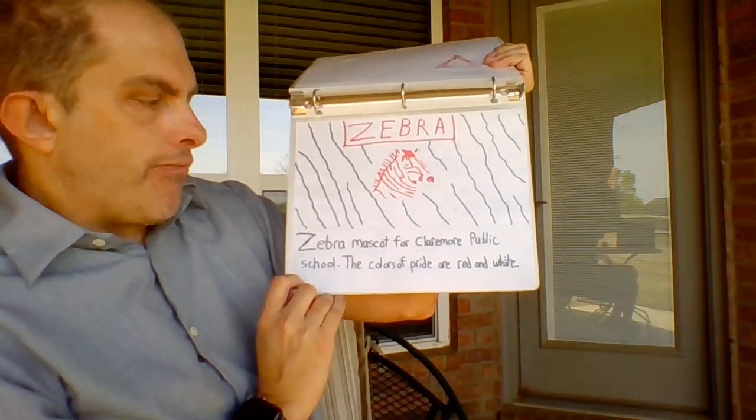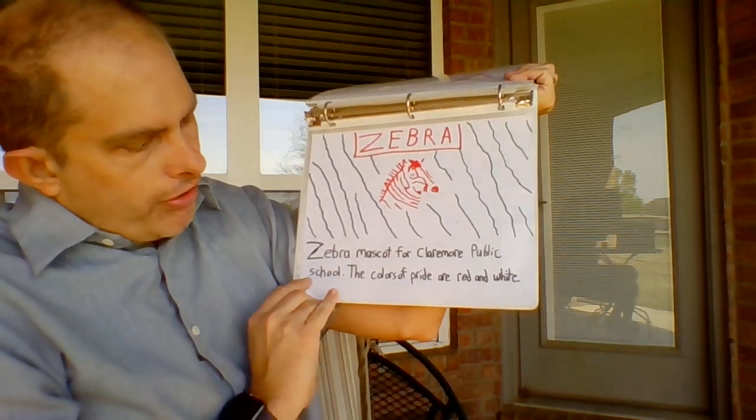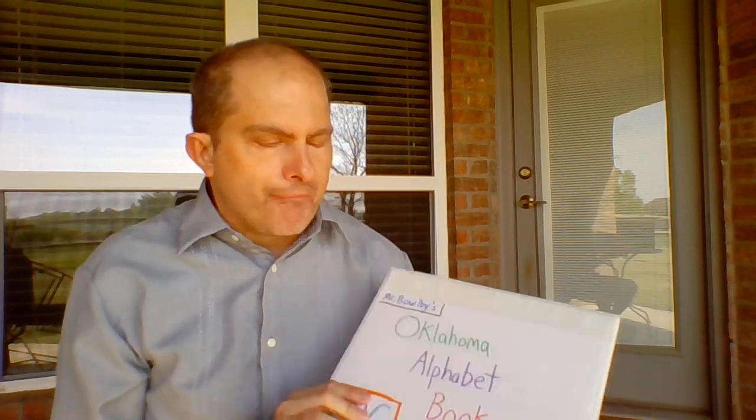Z is for zebra — the zebra mascot of Claremore Public Schools. The colors of pride are red and white. So that is mine. Feel free to make yours and share it. I think it would be a fun activity for you to do at home. Thank you. Have a good day.